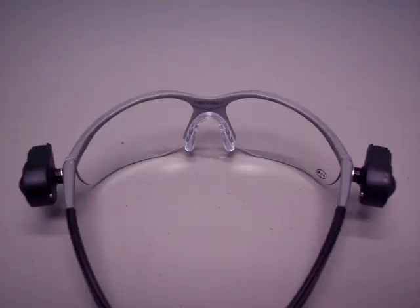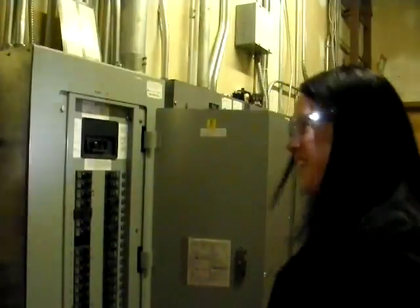Perfect example: the lights go out in your home or office while you're working. You can break out the LED glasses and get back to work. Or say you trip a circuit in your house while you're working and all the lights go out. Flip the switch on your glasses and you can safely walk to the circuit board and flip the lights right back on.